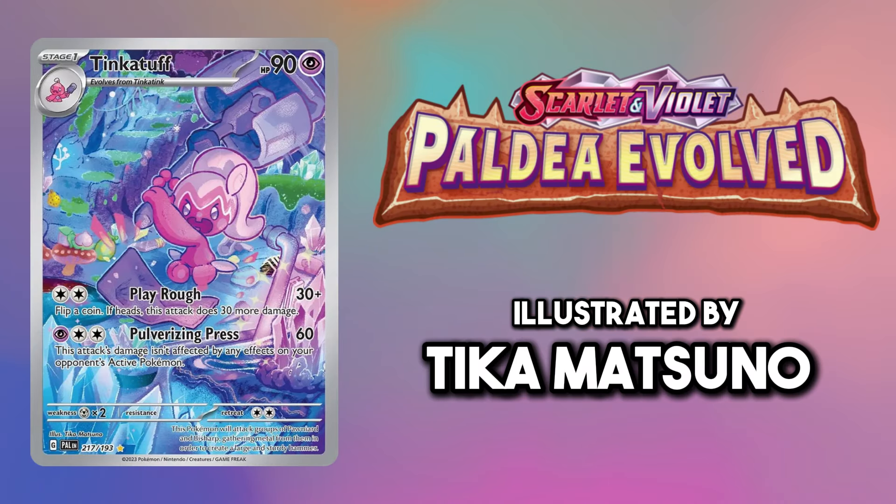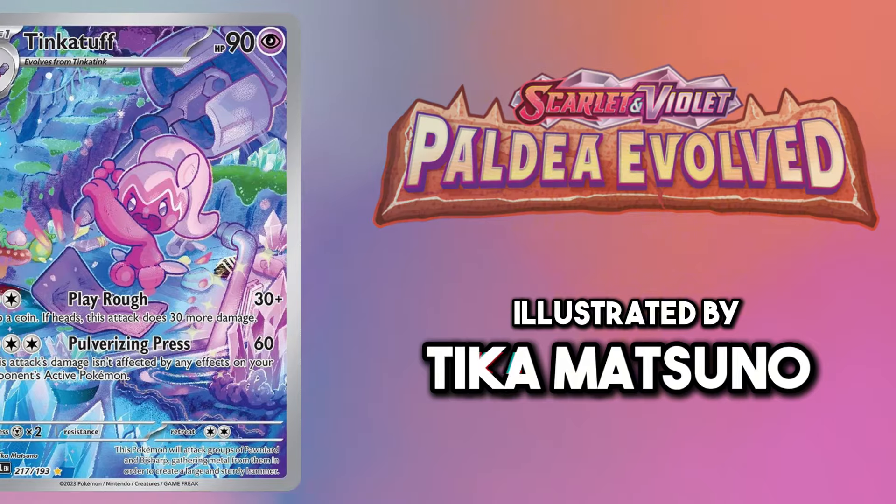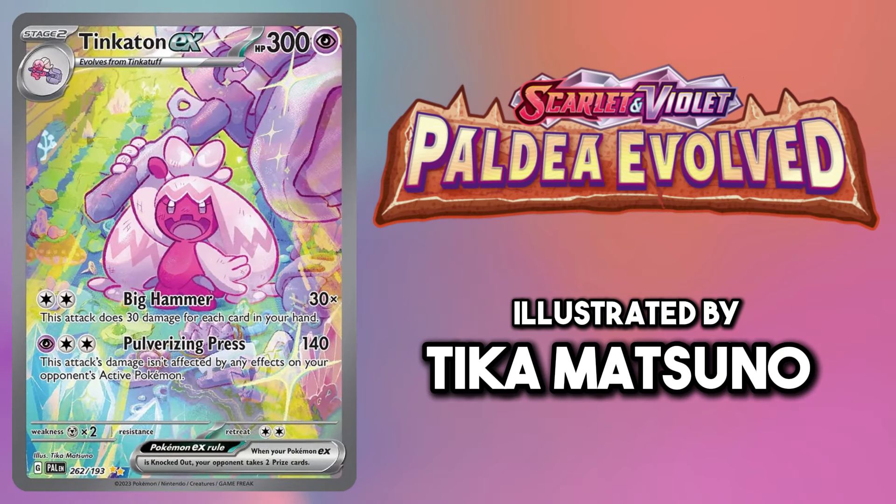For the whole Tinkaton line I've gone with the Illustration Rares where this little cutie sits amongst the gemstones. I simply love all the colours used on these cards.